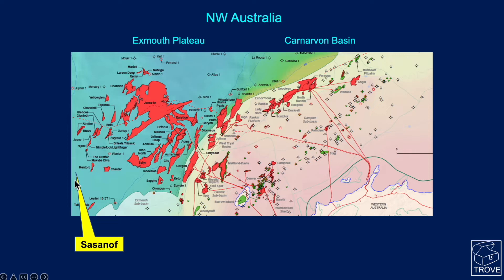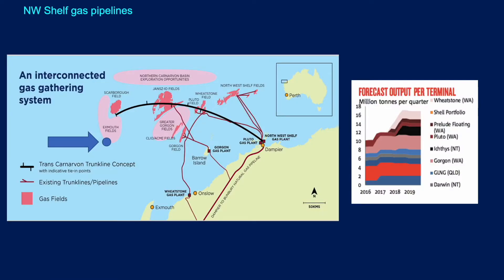You can see it just sneaking onto the corner of this particular map. The Northwest Shelf has had an awful lot of success with lots of very major gas developments and LNG. This map shows some of the infrastructure: the Wheatstone gas plant down by Onslow, the Gorgon gas plant on Barrow Island, and then the Pluto and Northwest Shelf gas plant at Dampier. You can see some of these major fields offshore and the plans for putting in place an interconnector gas gathering system which goes all the way out to aid with the development of the Scarborough field.